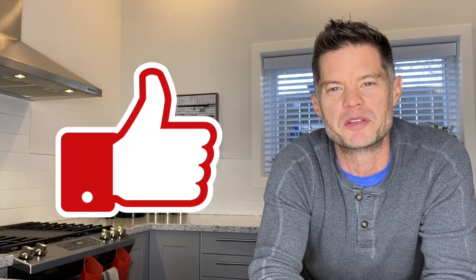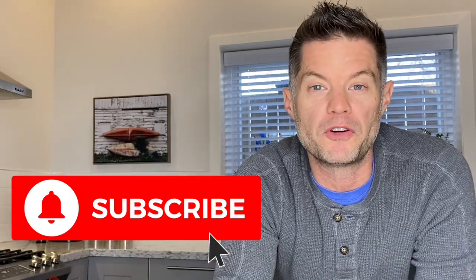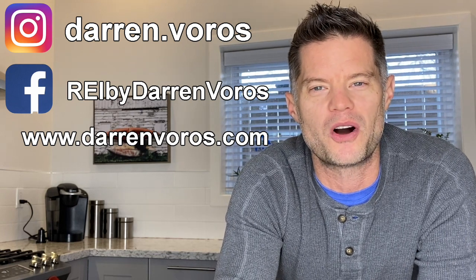I hope you guys enjoyed the video today. I always learn something from Jazz and I hope you did too. If you enjoyed it, go ahead and hit that like button below. You can also subscribe to my channel, leave comments and questions below, follow me on Facebook and Instagram, and check out my website at darrenvoros.com. Thank you so much for watching — I wish you the best of success on your real estate investing journey.